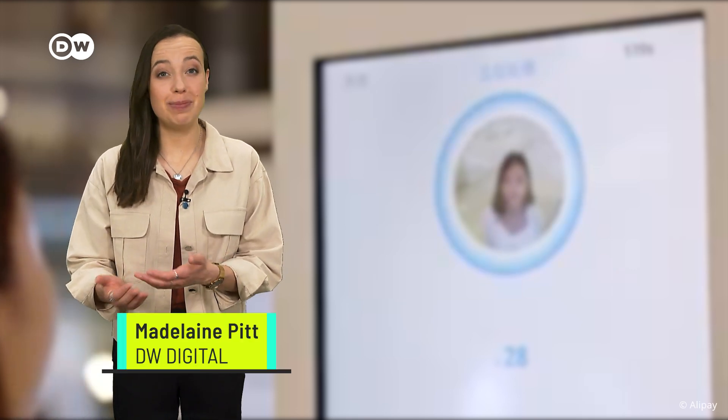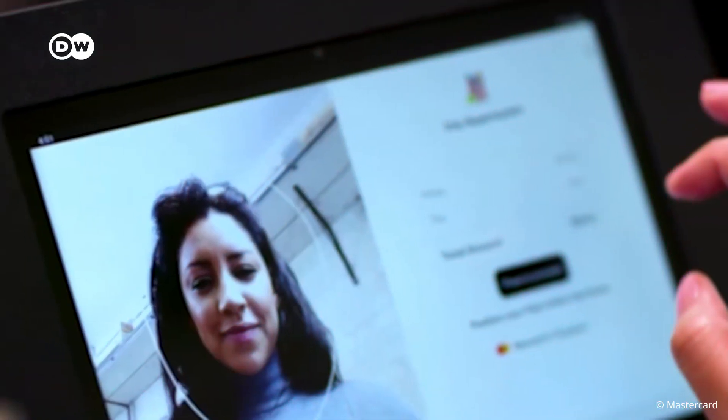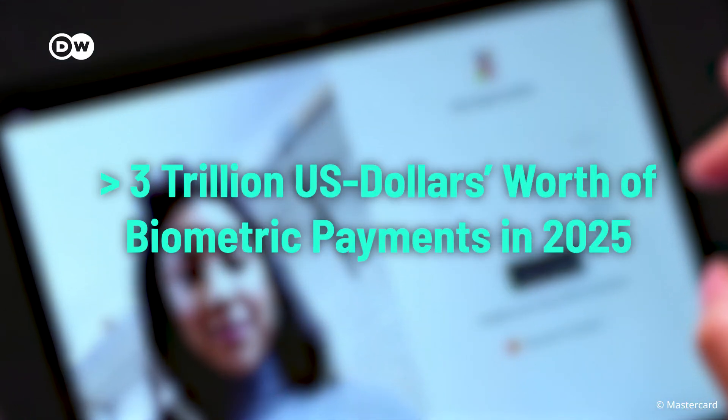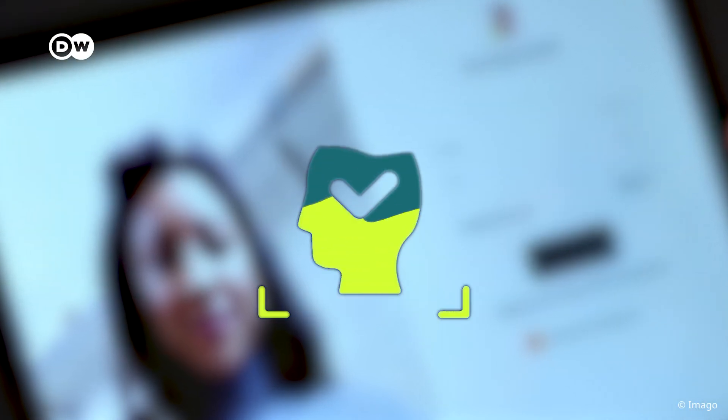Have you ever paid in a store simply by showing your face? Chances are that you soon will. Biometric payments are on the rise. Researchers forecast over 3 trillion US dollars of biometric payments next year, and lots of it will be generated by just scanning your face in a shop or restaurant.